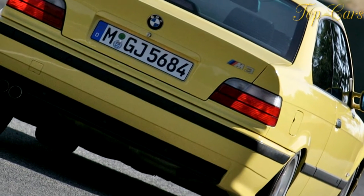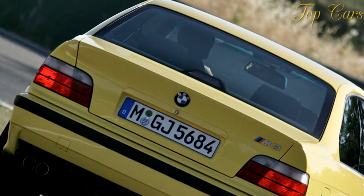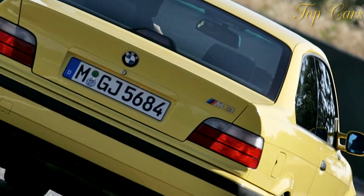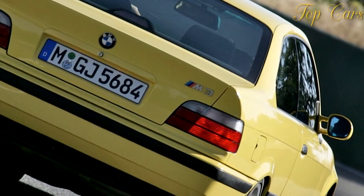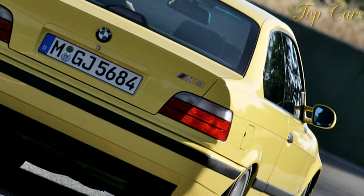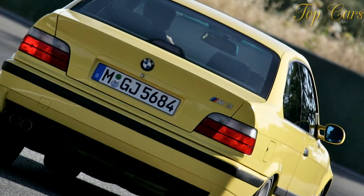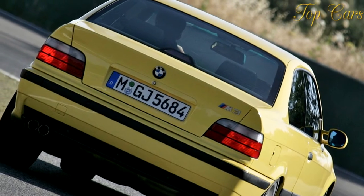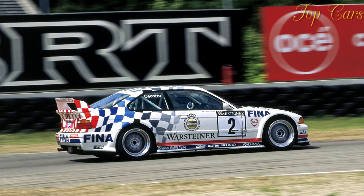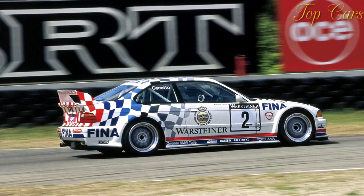You swing into the first bend and the nose swivels like the turret on an M1 — the wheel could be on a precision lathe, nothing is lost to compliance. The corner tightens, you dial in more lock and the nose responds in direct proportion. Now you're going too fast, so you ease off the throttle. The car loses speed and kind of hunkers down, but there's no change in heading unless the front end was already pushing, in which case the line tightens.